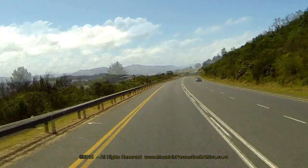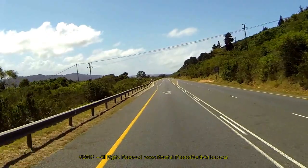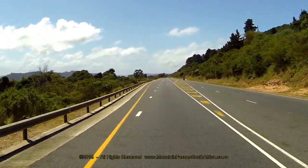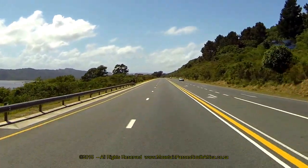Approximately 500m after the intersection, there's a large and well-maintained view site and picnic area on the left. It's available only to eastbound traffic. This view site offers perfect views over the Swartvleij lake.